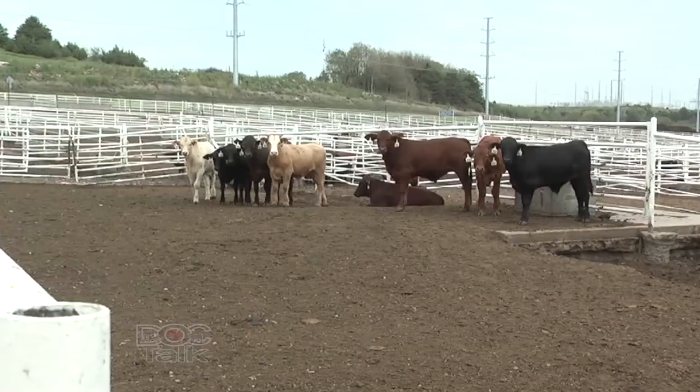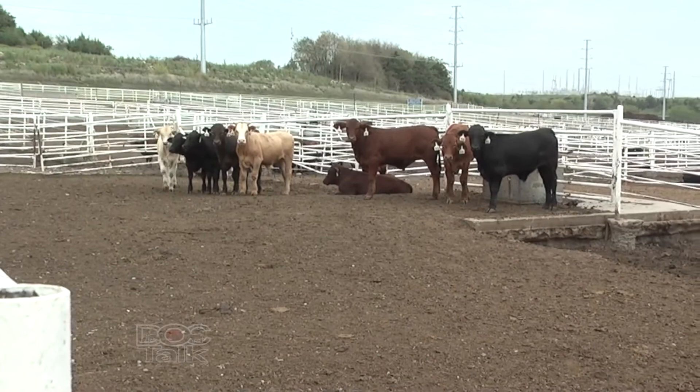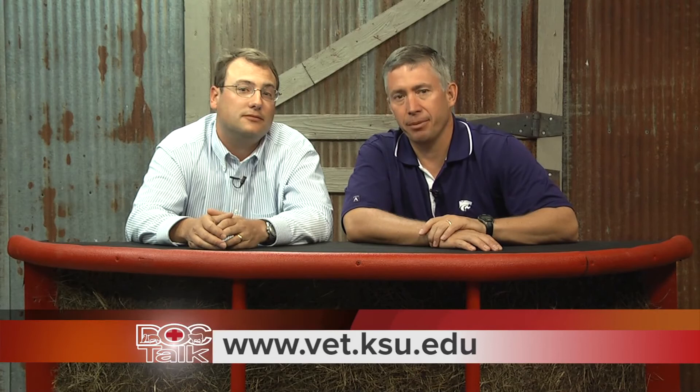Sometimes it's not just pulling cattle because they're sick — they may not be able to compete. Putting them in an environment where they can be competitive and feel comfortable going to the bunk can make a big difference. Enough bunk space is important on high-risk calves. We've got to be able to get everybody at the bunk at the same time. Always work with your local practitioner. Thanks for watching DocTalk. I'm Dr. Dan Thompson — we'll see you down the road.